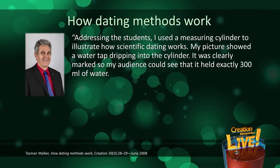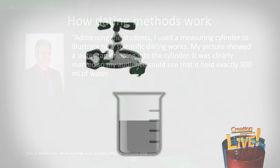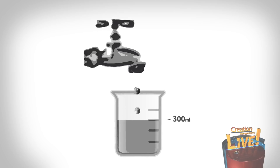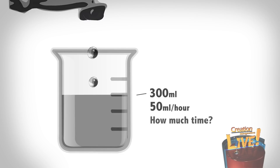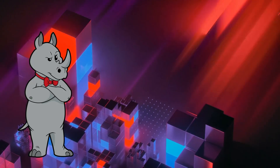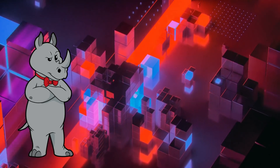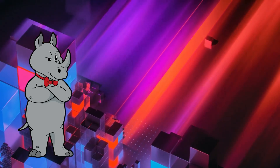Addressing his students, CMI's geologist used a measuring cylinder to illustrate how scientific dating methods work. His picture showed a water tap dripping into a cylinder clearly marked to hold exactly 300 milliliters of water, dripping at a rate of 50 milliliters per hour. He asked, 'How long has the water been dripping?' Someone immediately called out 'six hours.' That's a decent basic analogy for understanding the gist of radiometric dating, but there are inaccuracies I feel will be exploited to make radiometric dating look less reliable than it is.